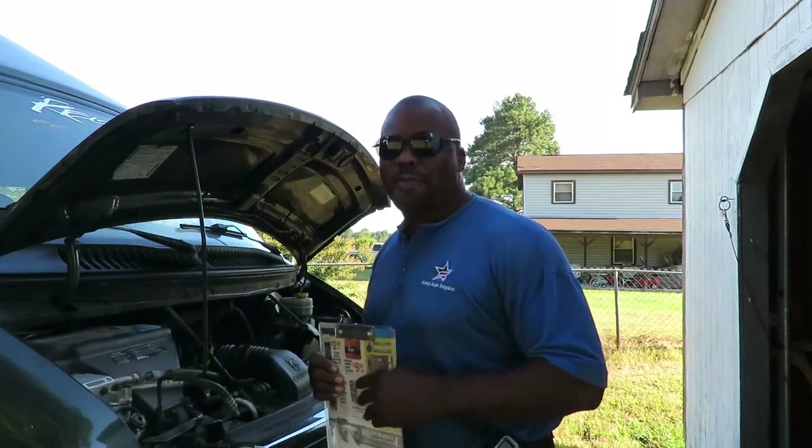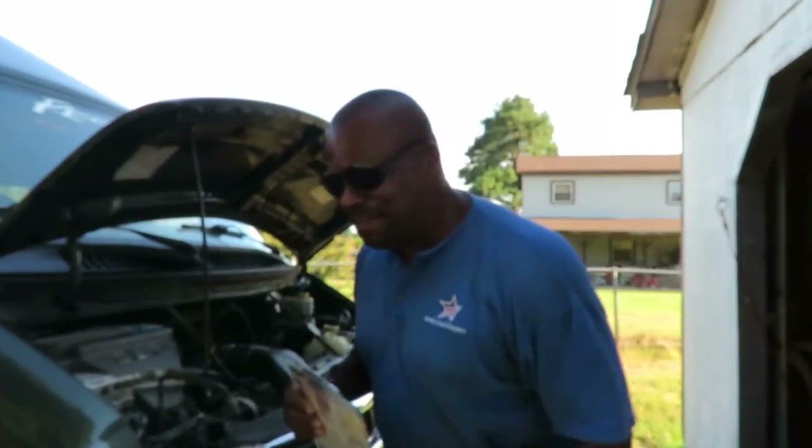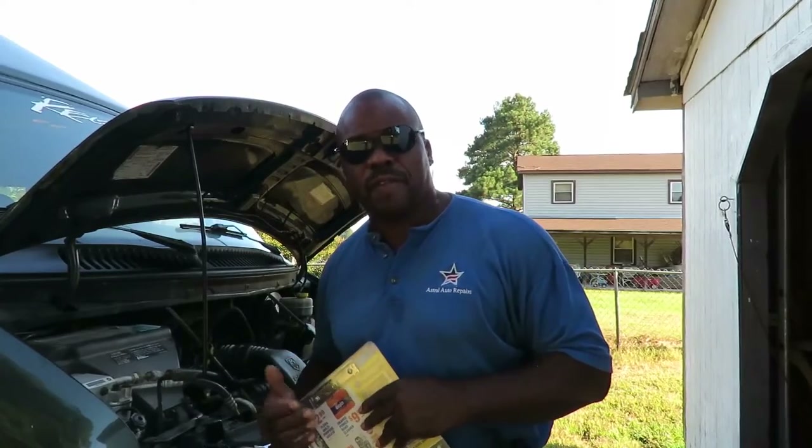Welcome to another episode of Astral Auto Repairs. Alright, check this out. This is a good one here. We got a 2000 Dodge Ram Van 1500.